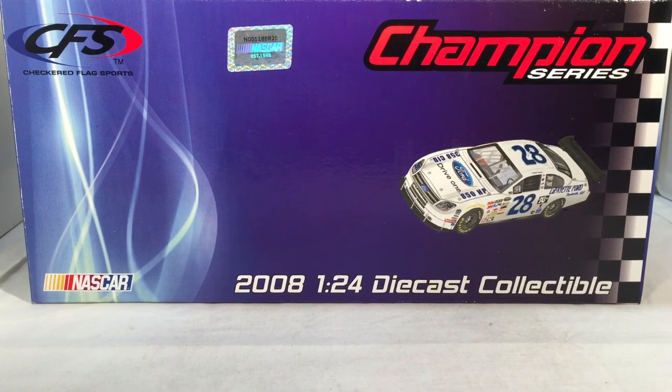Hello and welcome to another Bushwhacker review. Today we are going to be taking a look at Travis Quapel's Lafayette Ford, basically a Darlington throwback from 2008.